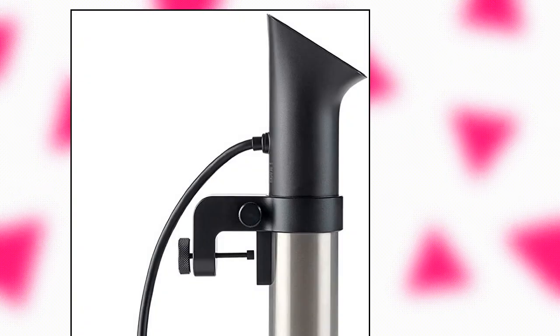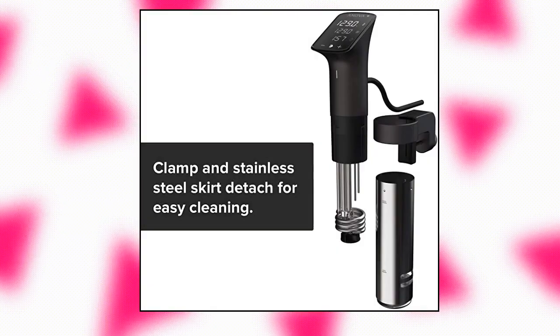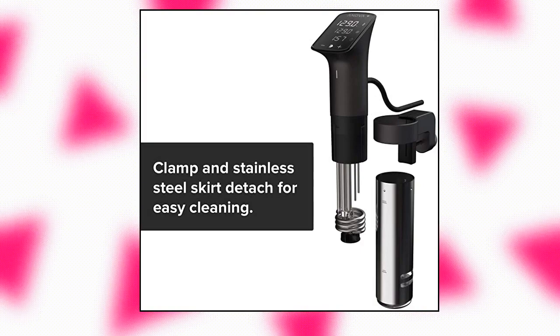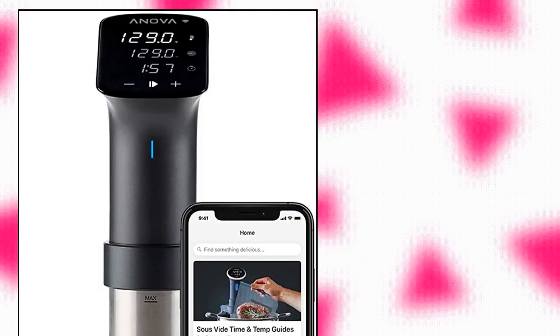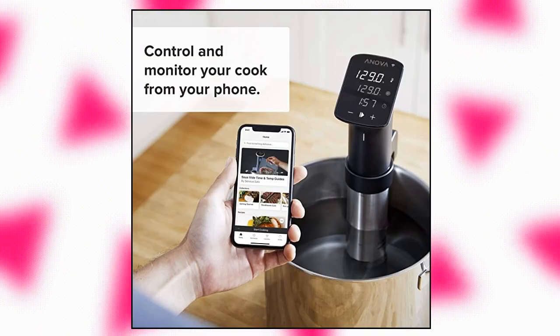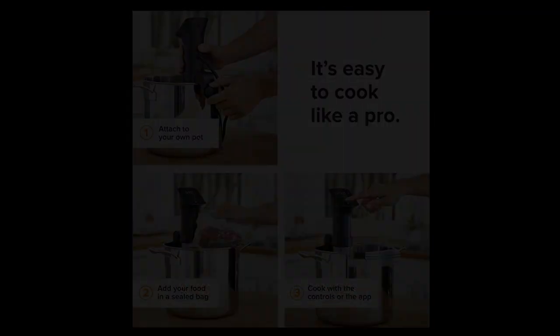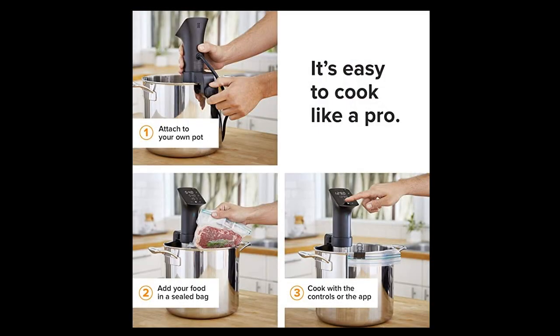Anova Culinary Sous Vide Precision Cooker Pro — powerful and durable enough to meet the demands of a restaurant kitchen, yet compact enough for the home chef. The Anova Precision Cooker Pro is the most substantial sous vide circulator in their lineup. The Pro is able to heat up to 100 liters of water when in a covered container, and run for a minimum of 10,000 hours straight without shutting down. Constructed with stainless steel, the Anova Pro is drop-tested and IPX7 rated — drop it on the floor or dunk it underwater, and you can keep on cooking with no problem.